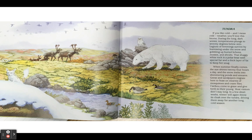Tundra. If you like cold, and I mean cold weather, you'll love this biome. During the long dark winter, temperatures plunge to 70 degrees below zero. Legions of lemmings survive by burrowing under the snow and gobbling up buried lichens, mosses, and shrubs.